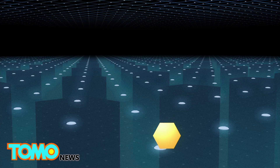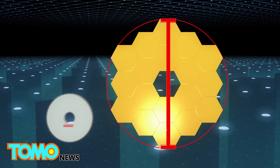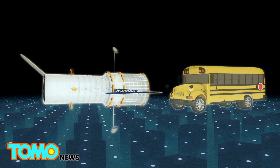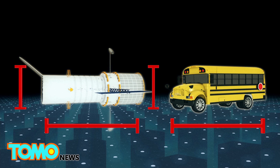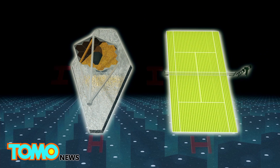The new telescope's 6.5-meter diameter primary mirror is made from 18 of these mirror segments. In comparison, the Hubble Telescope's primary mirror has a diameter of 2.4 meters. The Hubble Telescope is about the size of a school bus, whereas the Webb Telescope's size is comparable to a tennis court.